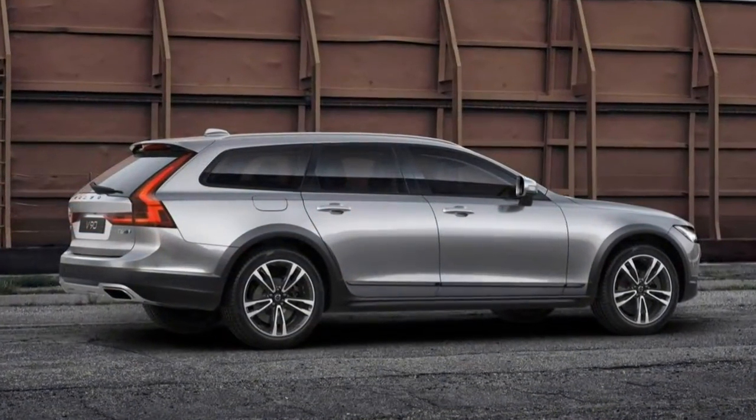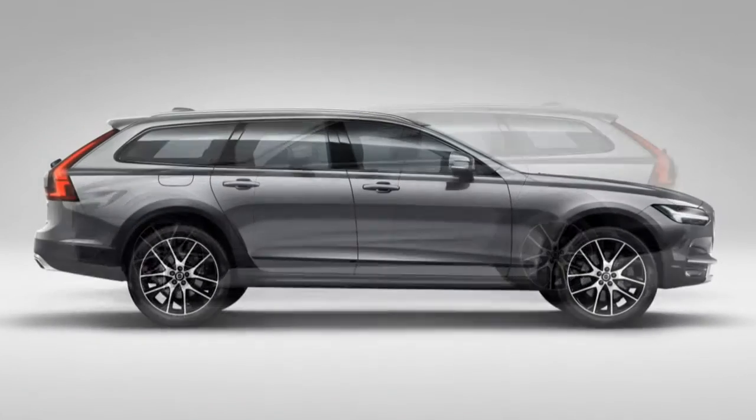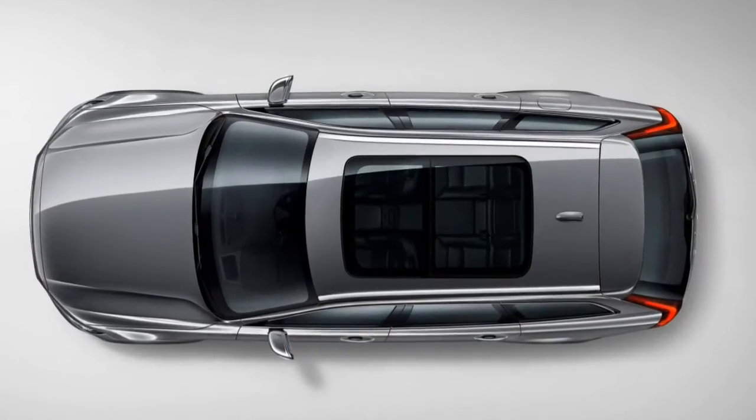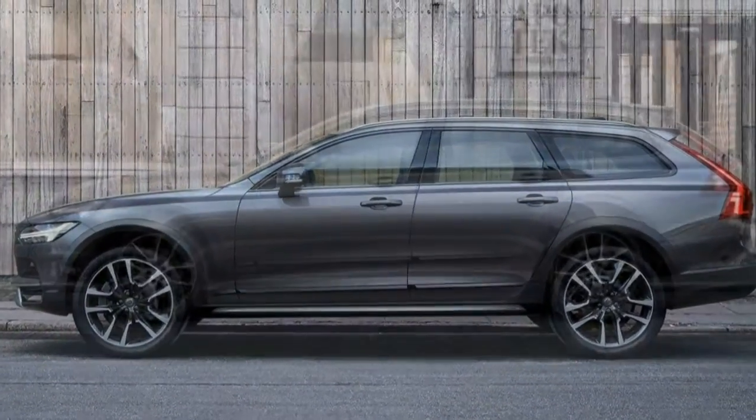If you're an audiophile, indulge in the Bowers & Wilkins Premium Audio, which is a visual treat as much as an auditory one. Skip the head-up display and 20-inch wheels, which will only degrade ride comfort and off-road ability.